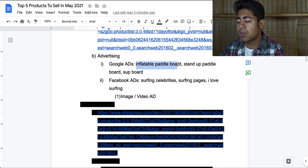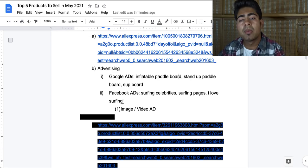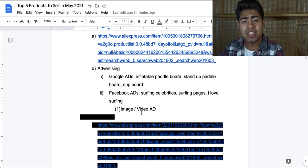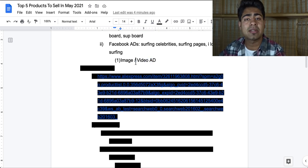Here are the three main ones. First one is inflatable paddleboard. Second one, stand up paddleboard. Third one, SUP. And of course there's a bunch more keywords available for this product. Moving on to Facebook — yes, I do think this product, even though it is extremely high ticket, can be sold on Facebook ads. You want to be targeting things related to surfing, such as surfing celebrities, surfing pages such as I love surfing, and branch out into other water sports too, because a lot of people who do other water sports may also be interested in this product. Both an image ad or a video ad could work just fine for this product. A surfboard — in this case an inflatable surfboard — is pretty self-explanatory. You don't really need to be showing it via a video ad, but you can if you believe video ad is the way to go.